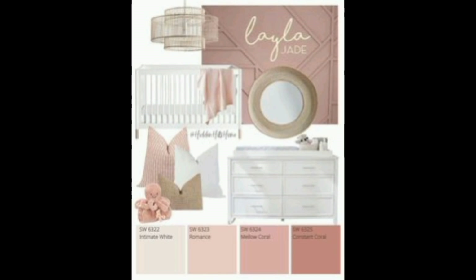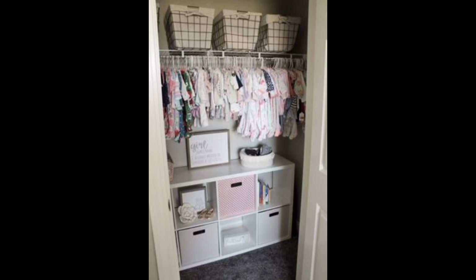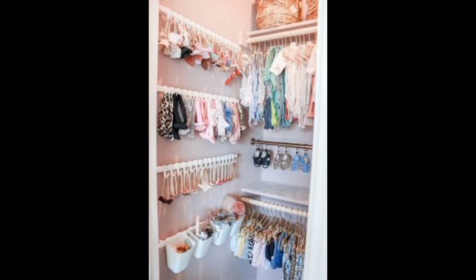Crib canopy: enhance the crib area with a delicate canopy — it adds an element of elegance and coziness. Personalized name wall art: make the nursery special with personalized name wall art; it adds a personal touch and becomes a beautiful focal point.